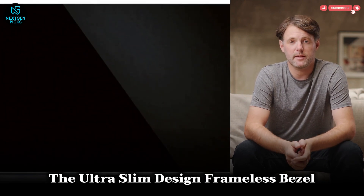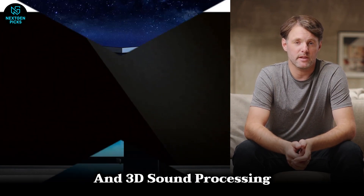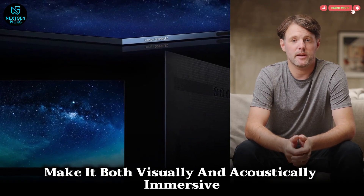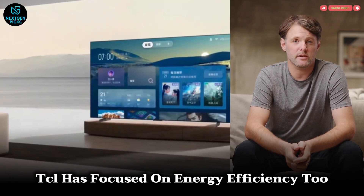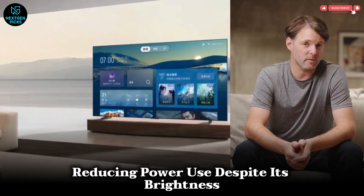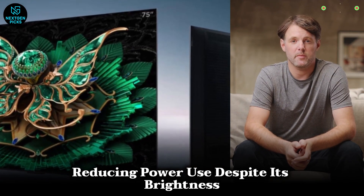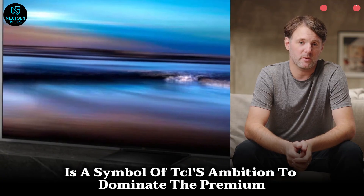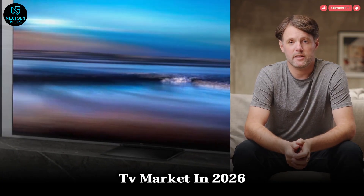The ultra-slim design, frameless bezel, and 3D sound processing make it both visually and acoustically immersive. TCL has focused on energy efficiency too, reducing power use despite its brightness. The X11L is a symbol of TCL's ambition to dominate the premium TV market in 2026.